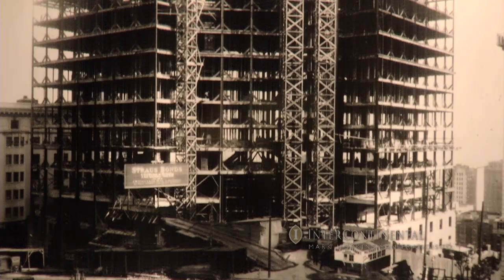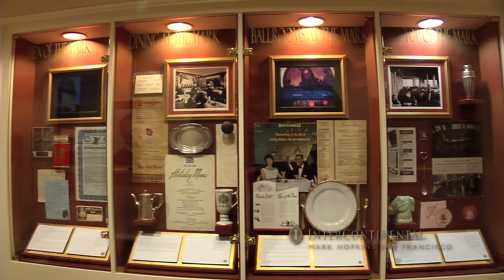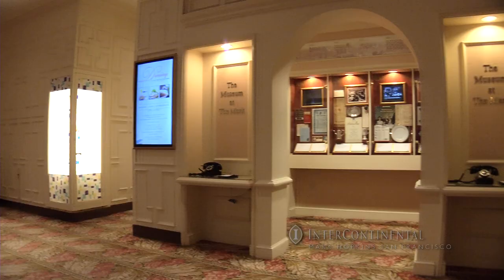From the day it opened in 1926, the Mark Hopkins immediately became a part of San Francisco's rich and colorful history. Some of the fascinating facts and stories are documented in the lobby-level museum.